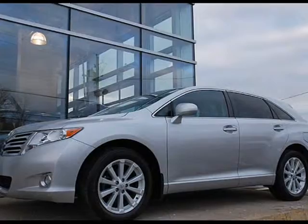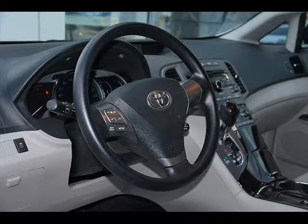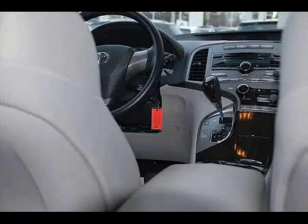Your Toyota Venza comes with great comfort features. Things like full power seat, including driver's seat, climate control, cruise control, steering wheel media controls, air conditioning, Bluetooth, and satellite radio.